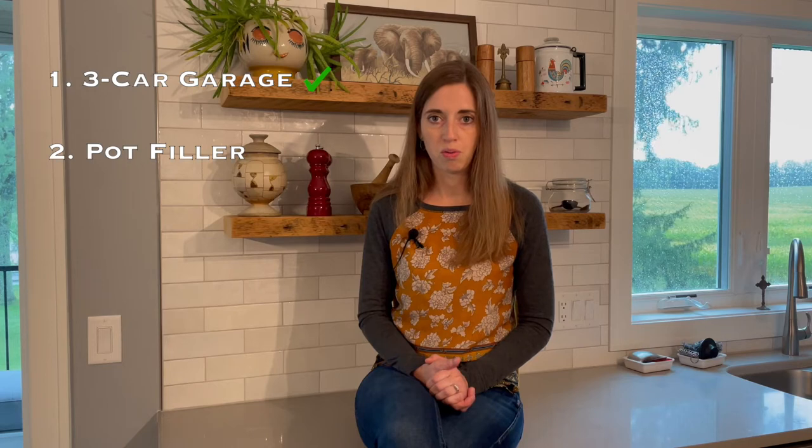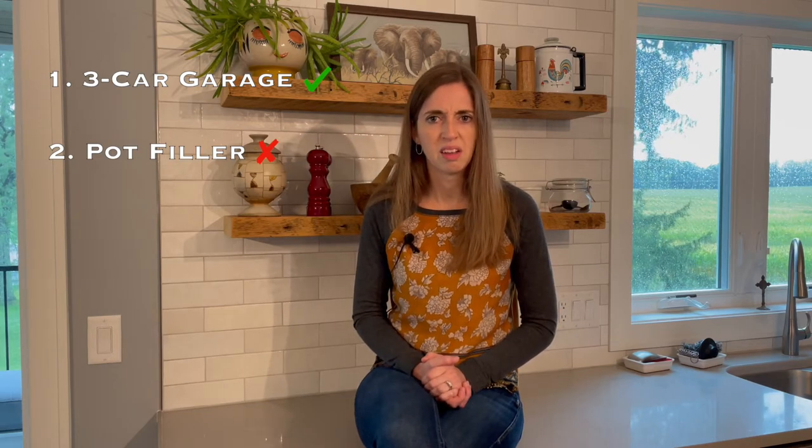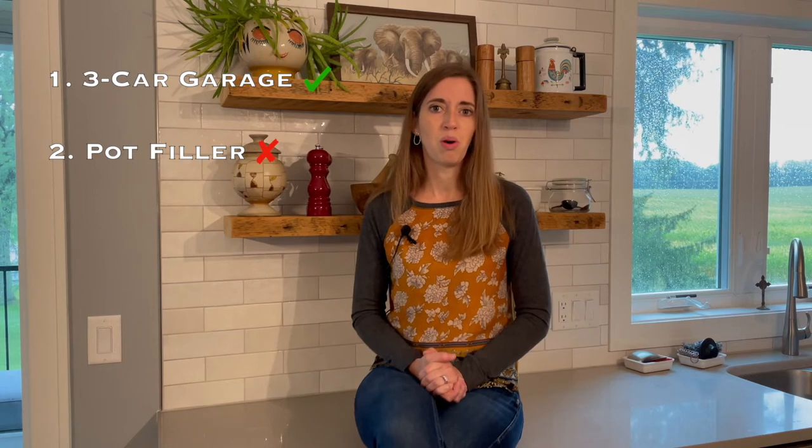Number two: the pot filler faucet over the stove. I would say leave that one in the dust. First of all, nothing like an extra faucet to go leaky one day. And number two, I've never walked through a home and had a buyer say, 'Oh, a pot filler faucet — I've always wanted one of those.'